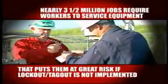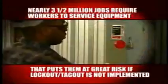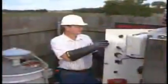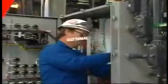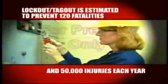Nearly three and one-half million jobs require workers to service equipment that puts them at great risk of injury if lockout-tagout is not properly implemented. Lockout-tagout refers to specific practices and procedures to safeguard employees from the unexpected energization or start-up of machinery and equipment, or the release of hazardous energy during service or maintenance activities. Compliance with the lockout-tagout standard is estimated to prevent 120 fatalities and 50,000 injuries each year.